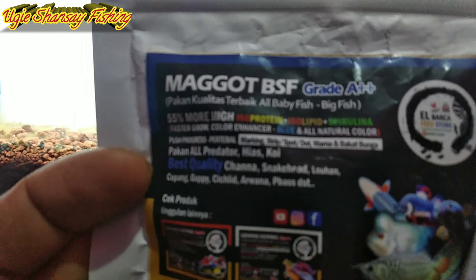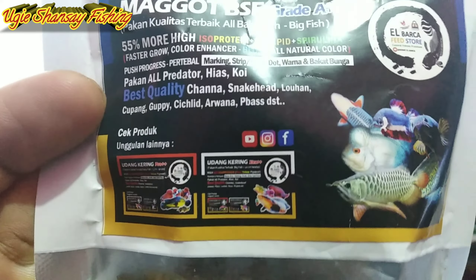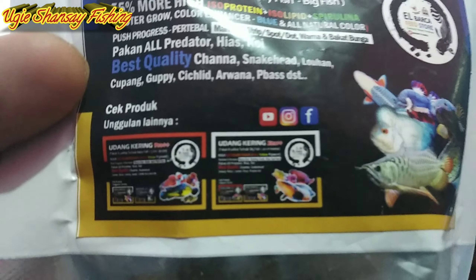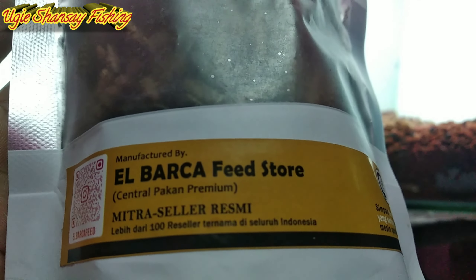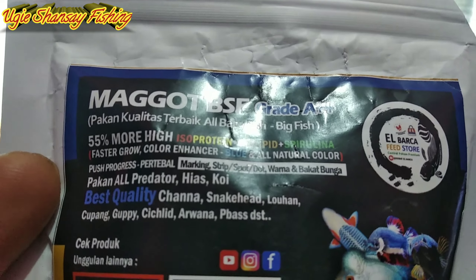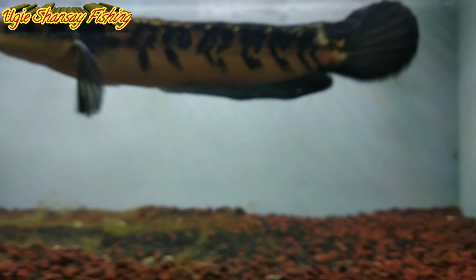Ini Maggot BSF yang saya gunakan untuk treatment. Maggot BSF grade A++, pakan kualitas terbaik untuk all baby fish dan big fish. Ada juga produk unggulannya seperti udang kering. Ini produk dari El Barca Feed Store.